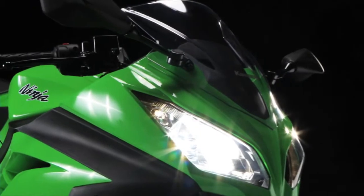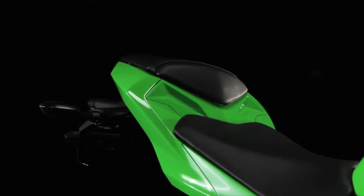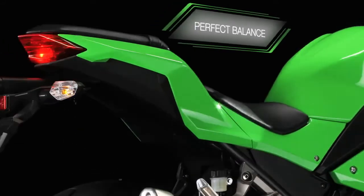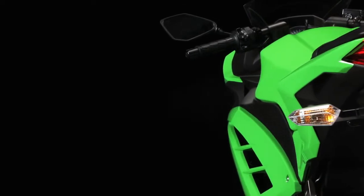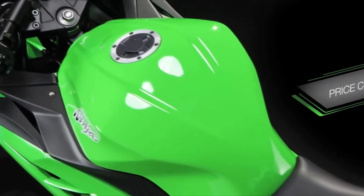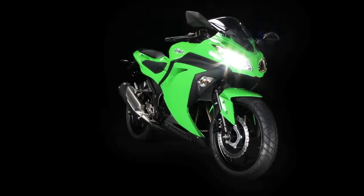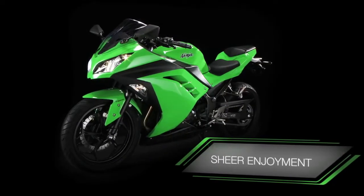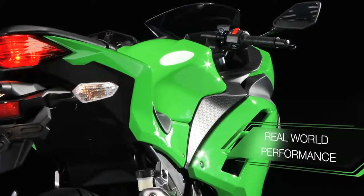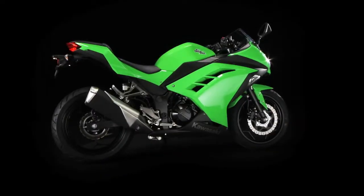Ready to delight, engage and amaze new and experienced riders alike, the new Ninja 300 represents the perfect balance of entry-level sport riding and commuting performance, allied to a price tag that is both astounding and welcome in a price-conscious marketplace. If you thought value for money meant giving up your right to enjoy yourself, shying away from style and turning your back on real-world performance, think again. The Ninja 300 from Kawasaki.